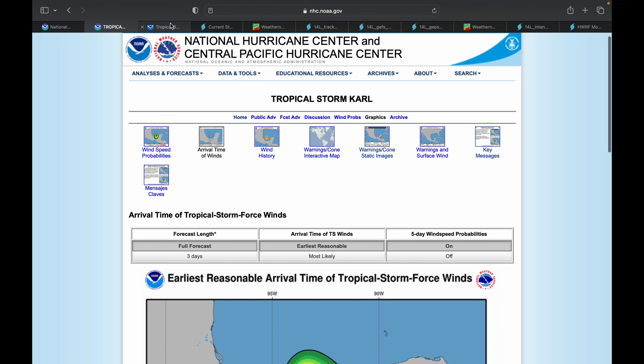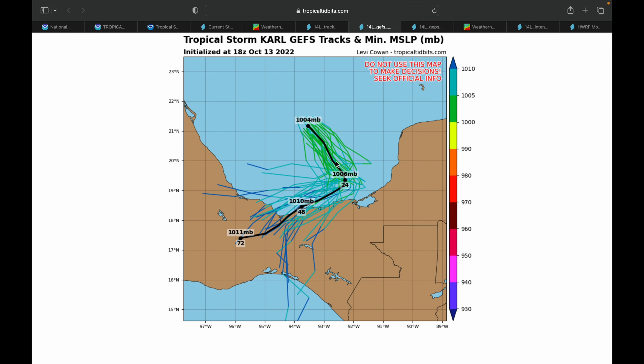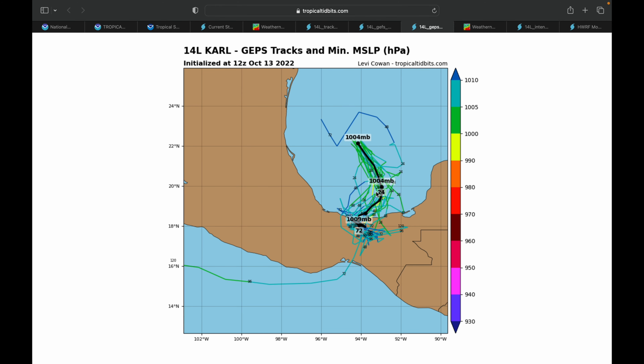The storm is heading in between the Yucatan and the Mexico City area — right through what you could consider an isthmus. The key messages for this storm: heavy rainfall associated with Carl could produce instances of flash flooding with mudslides in areas of higher terrain across portions of Veracruz, Tabasco, Chiapas, and Oaxaca states in Mexico. Tropical storm conditions are expected to begin within the warning area in southern Mexico by late Friday.